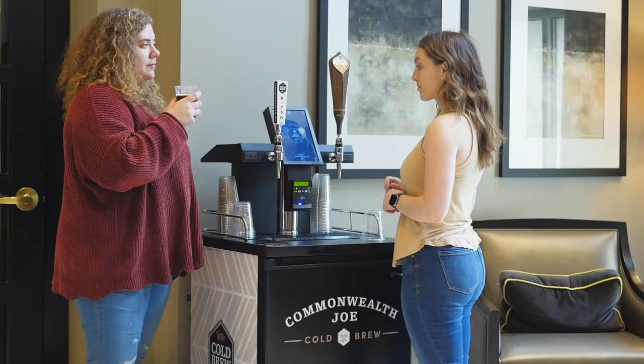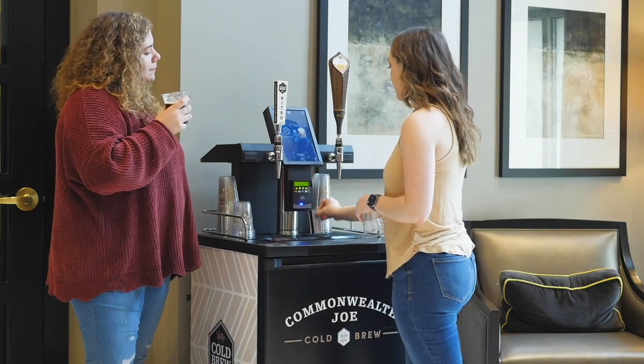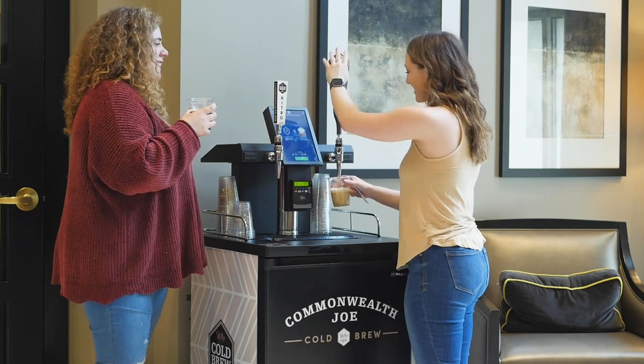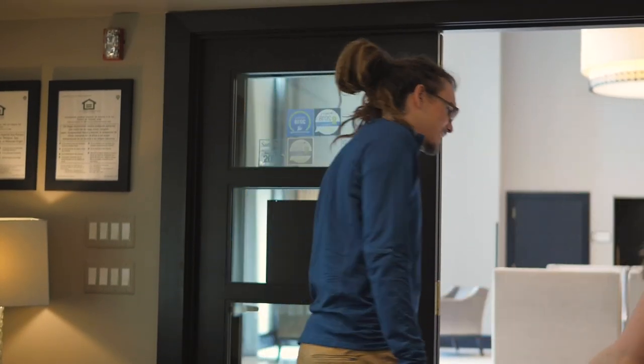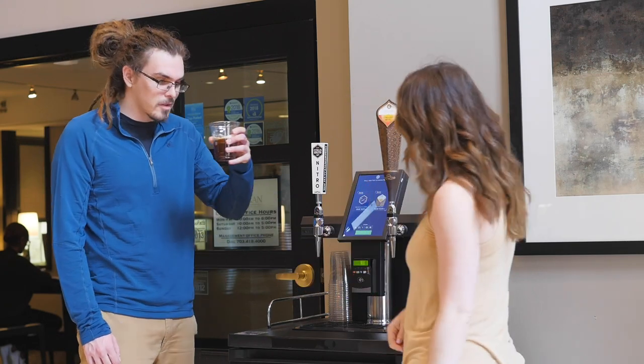Luxury apartments are pioneering a massive shift towards smart amenities as a way to provide residents with a more convenient lifestyle. A Commonwealth Joe kegerator vending machine uses telemetry and workflow automation to remotely control and monitor transactions, shelf life, and inventory of the craft beverages on tap, leaving less work for your team and a more curated customer experience.